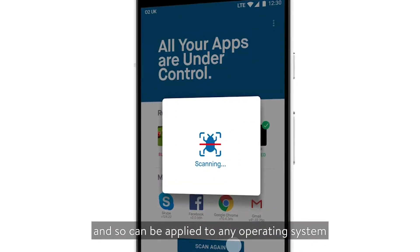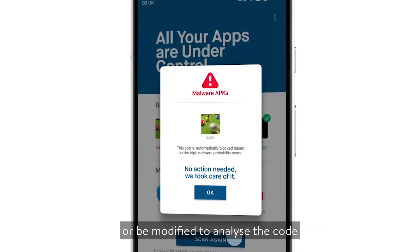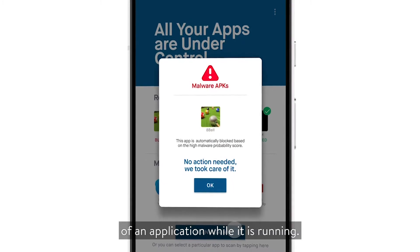Our technology is platform-agnostic, and so can be applied to any operating system, or be modified to analyse the code of an application while it is running.